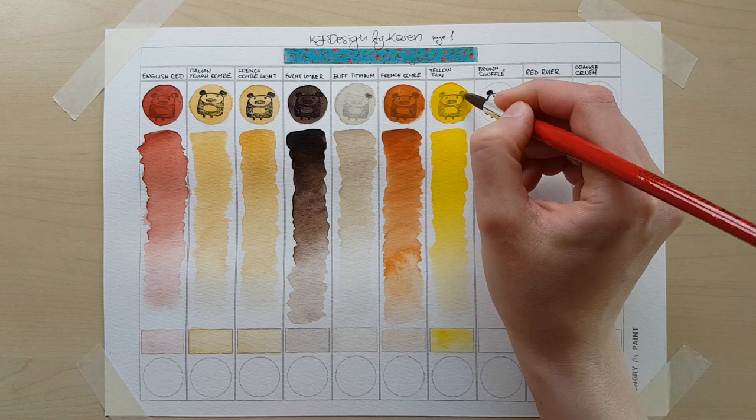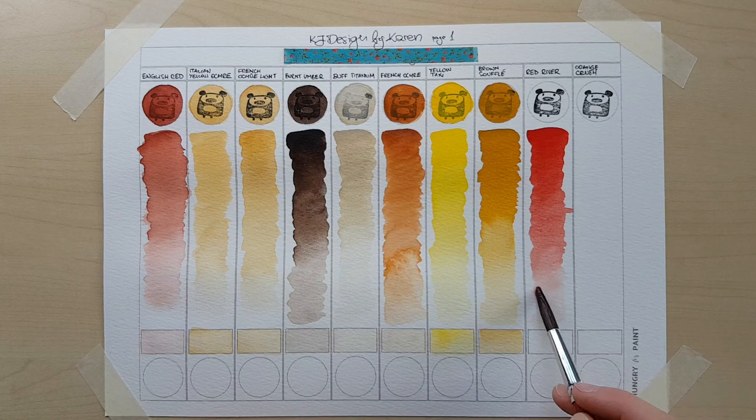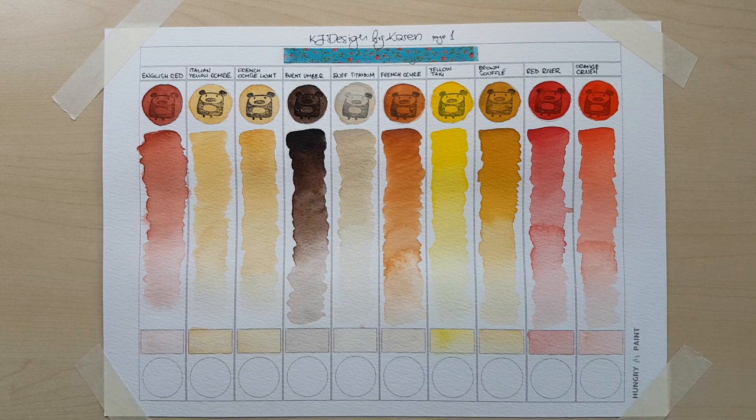These first six colors were also great for any kind of portraits — they can create some perfect skin tones and I've been having so much fun just painting faces. Another color that I really love on this page is brown souffle, and again it looks like a warm sunny color in a way. The Red River and Orange Crush — I love how transparent they are. They're lovely, and great for layering.